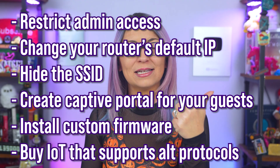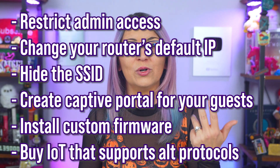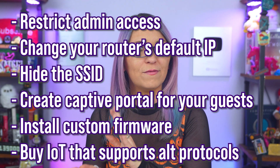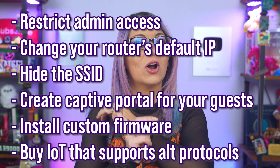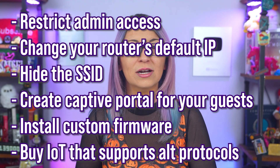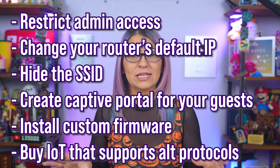For bonus tips if you want to go above and beyond: you can restrict admin access to specific IP addresses, change your router's default IP address entirely, hide the SSID from being viewable, or create a login page for your guest network. You can even install custom firmware like OpenWRT or DD-WRT for advanced control. Smart home devices are slowly standardizing on protocols like Thread or Matter, which are more reliable — but those don't magically make IoT devices safe. You're still dependent on firmware updates and trust in the manufacturers. These bonus steps are for experienced users who don't mind diving deep into the settings.